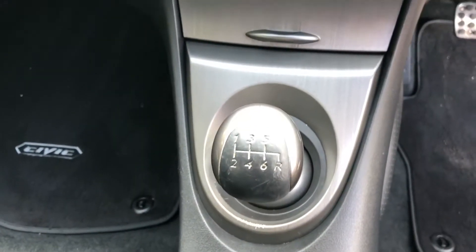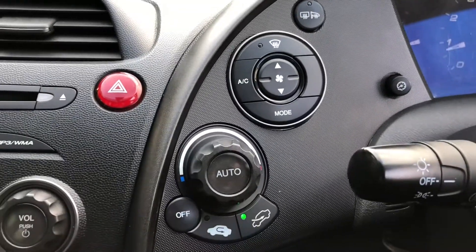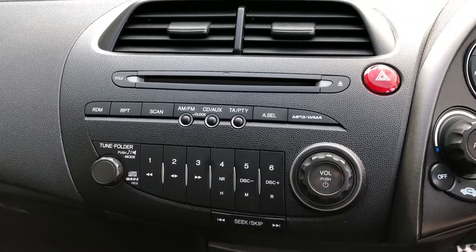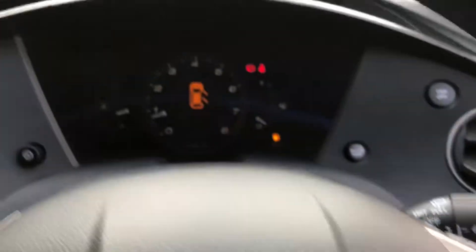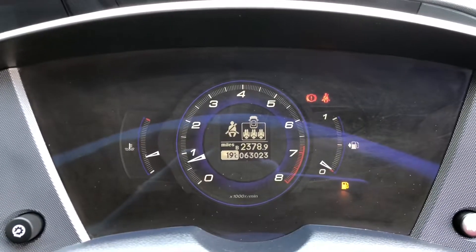The vehicle has a 6-speed manual gearbox. Above that we've got the climate control air conditioning units, and to the left we can see the radio CD. There are also steering wheel-mounted controls for the radio stereo. If we take a look at the mileage on this vehicle, it shows a low mileage of just 63,023 miles.